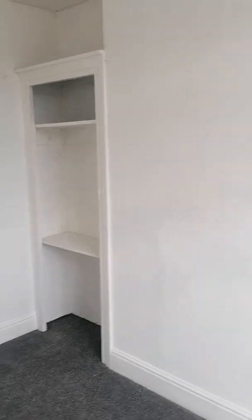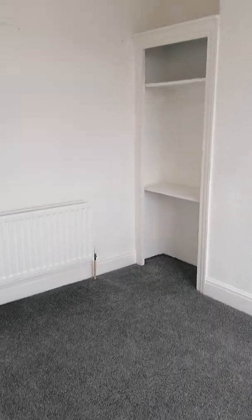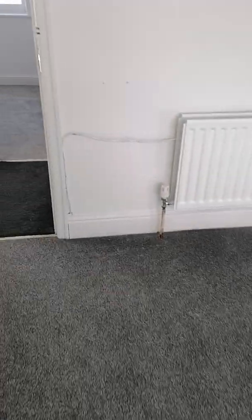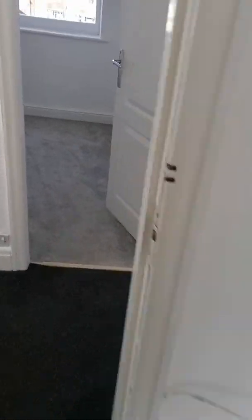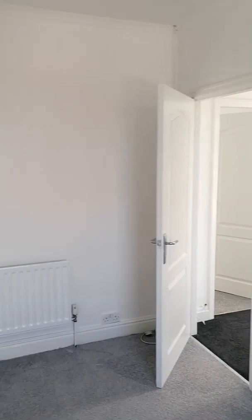There's storage there — again nice white walls and grey carpet. Then we go to the second bedroom. This one faces over the back of the house over the garden, and it's big enough to fit a double bed, same as the front one.